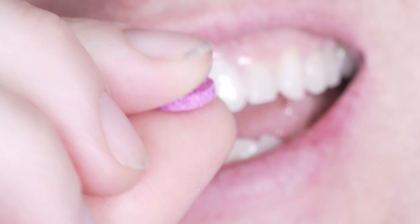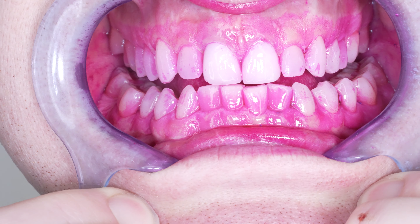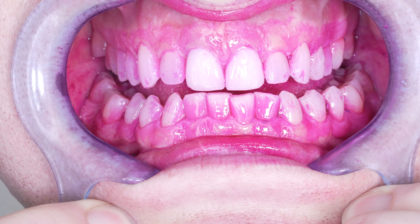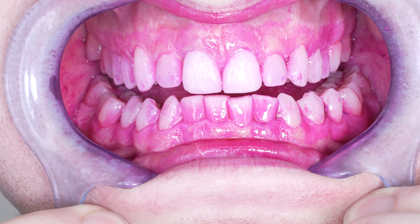Let me start as I always do by staining all the plaque in my mouth pink. So take a look at that, and then I will start flossing. This is a lot of plaque because I didn't brush for two days to show you the best contrast and results possible.